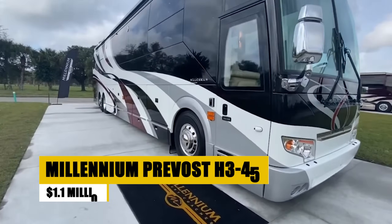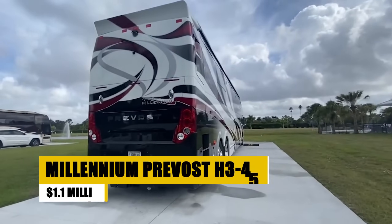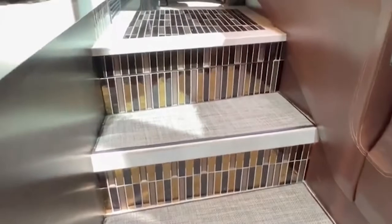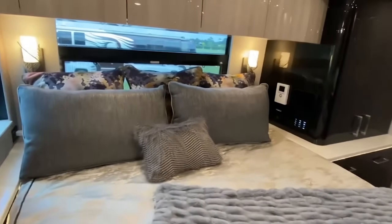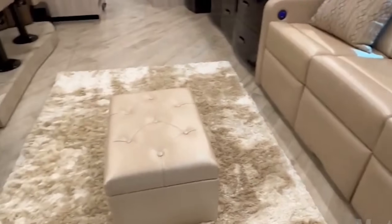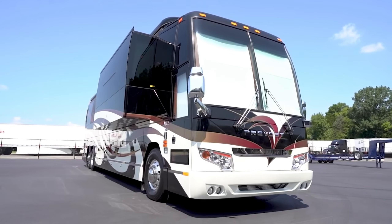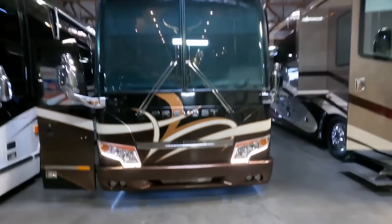Experience the luxury of the Millennium Prevost H345, a custom-built bus conversion known for its modern, open-concept interior and high-end finishes. This coach combines residential comforts with the latest technology, offering a spacious layout, advanced infotainment system, and sophisticated cabinetry. Its design focuses on maximizing living space and providing luxury amenities, making it an ideal choice for extensive travel. Whether parked or in motion, the Millennium Prevost H345 ensures a comfortable, stylish, and connected lifestyle on the road.